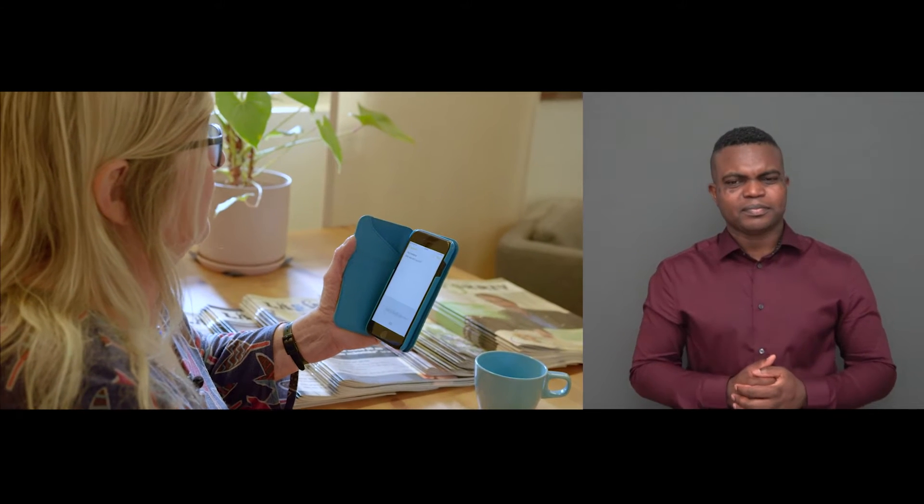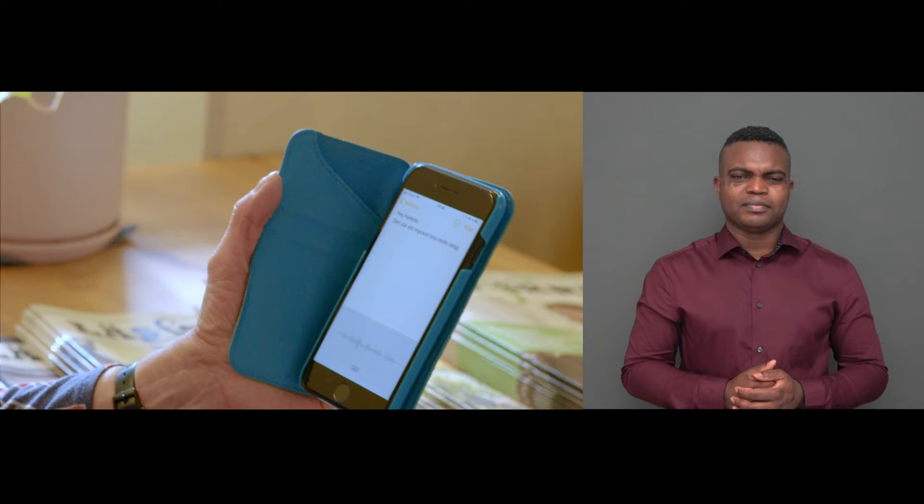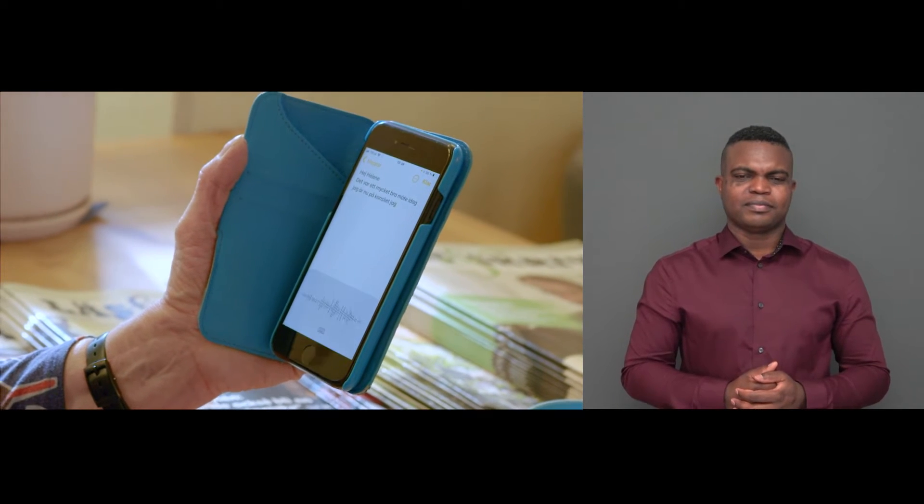The assistive technology I use when I write is called speech-to-text — I talk and it turns into text. For example: "It was a good meeting today. I'm now at the office. I will look for..."